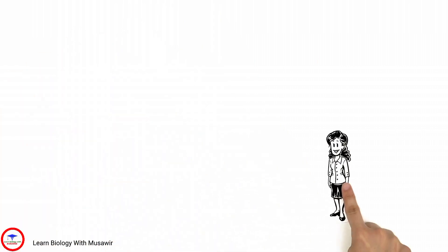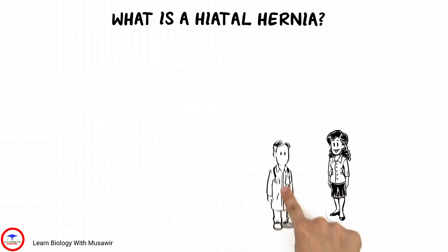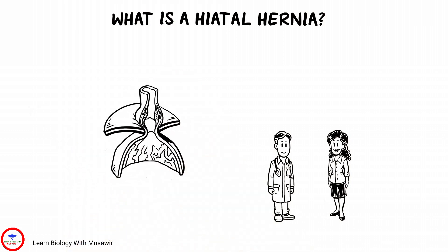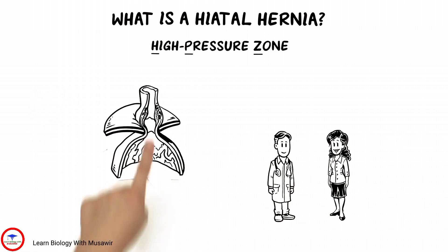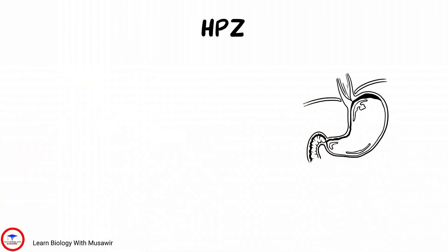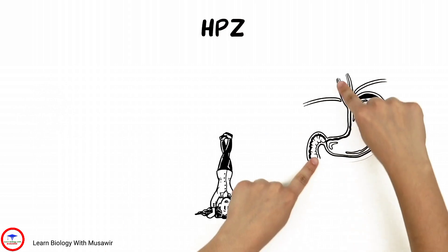When Tiffany asks about hiatal hernias, Dr. Adams explains that they occur when a portion of the stomach has migrated up through the diaphragm and into the chest cavity. This breaks down the extremely important high-pressure zone and can contribute to GERD symptoms. The anatomy of the high-pressure zone causes pressure differences at the lower esophageal sphincter, and that helps the GEV stay closed, keeping stomach contents inside even if Tiffany is upside down.